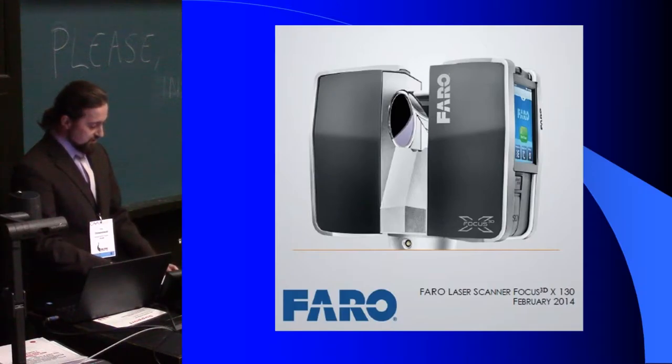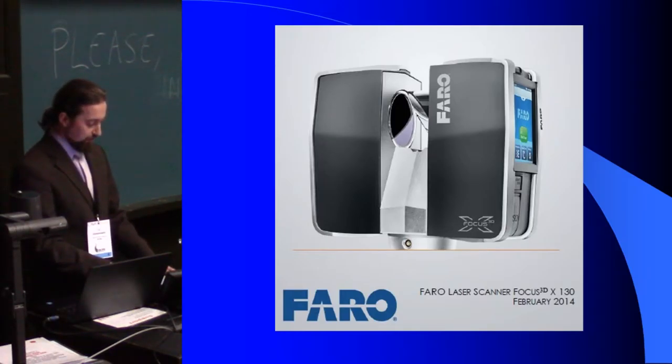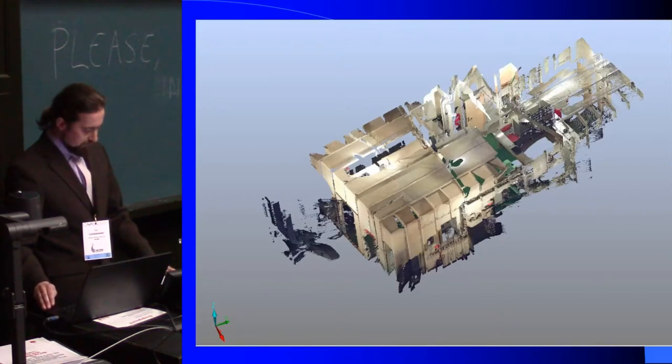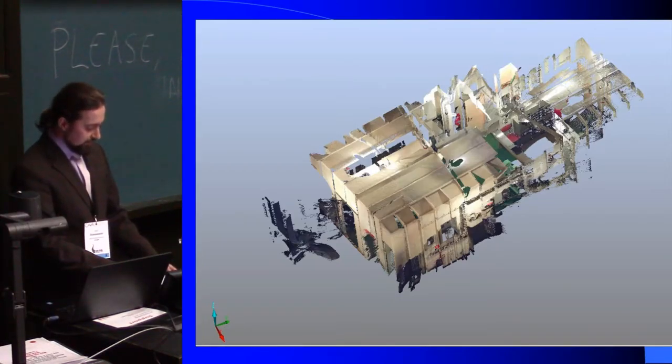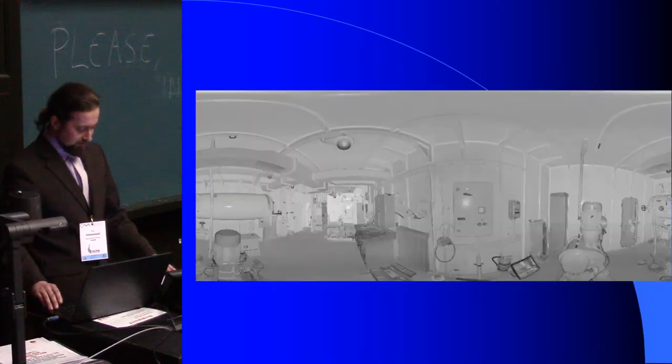The same field also includes pictures which are put into a photo mosaic. The resolution, depending on the settings, can reach up to 70 megapixels in colour. After the scan is done, we get a file containing the colour panorama, which is the source of the texture, and a black and white image for reference only.